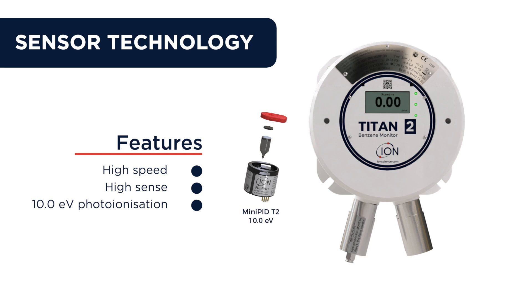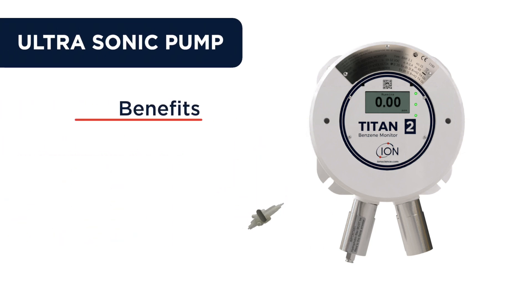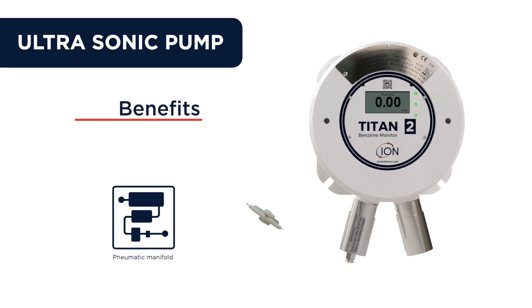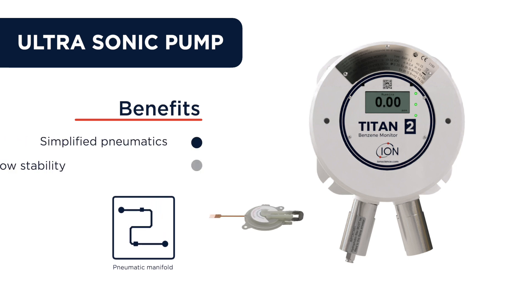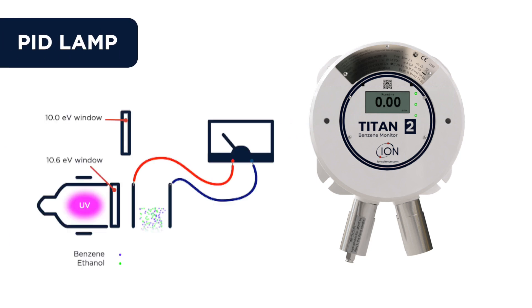Its new state-of-the-art ultrasonic pump has allowed us to simplify the pneumatic system and flow path, resulting in superior sample stability.